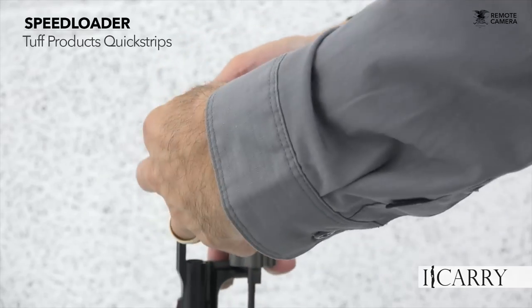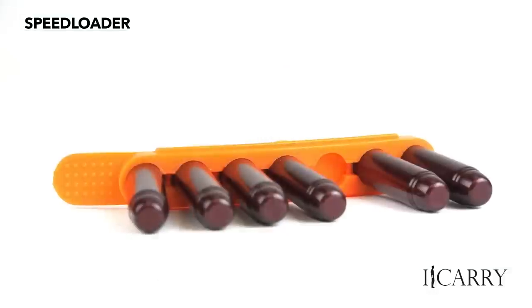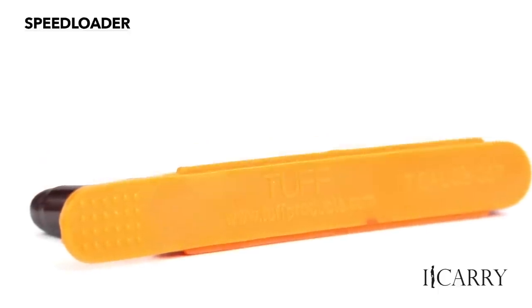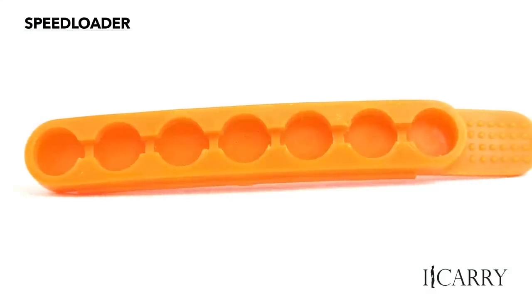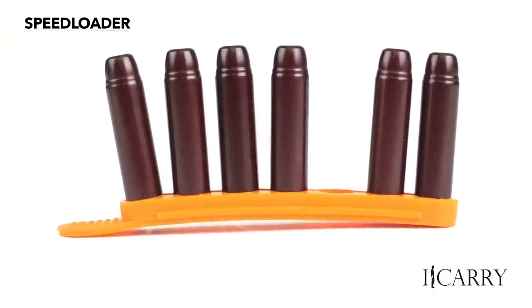Loading a pocket-sized revolver is cumbersome and requires a fair amount of diligence, so whichever method you choose, practice, practice, practice. I prefer a flat carrier for spare ammo over a round speed loader, and Tough Products offers its Quick Strips in five, six, seven, and eight round variants. Personally, I think having as much spare ammo as possible is a great idea, so I favor the larger models wherever possible.